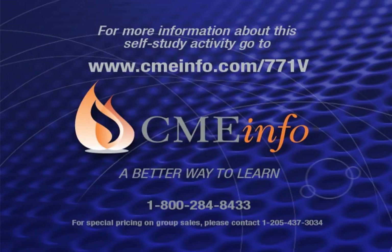Top quality board certification reviews and continuing education programs, guaranteed. For more information about this self-study activity, go to www.cmeinfo.com/771V or call 1-800-284-8433.